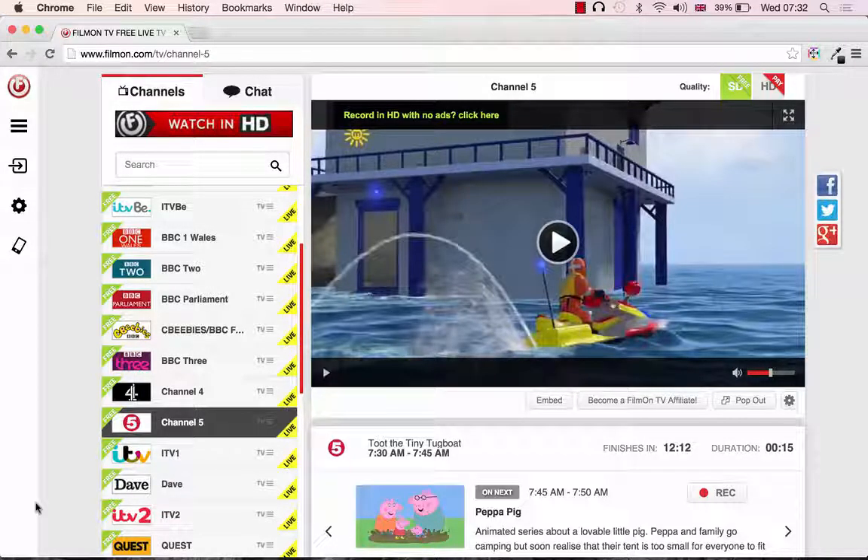Hello there. As we said in a previous lecture, there are a number of ways to watch the FilmOn television channels. The first walkthrough that we're going to do is actually on their internet site at filmon.com.